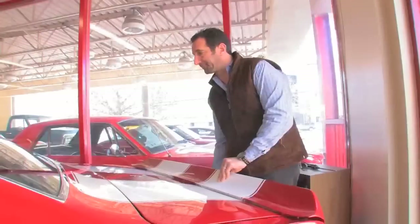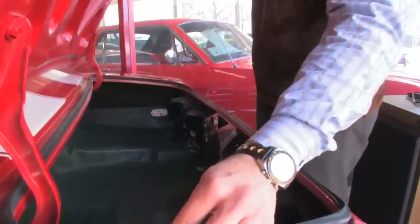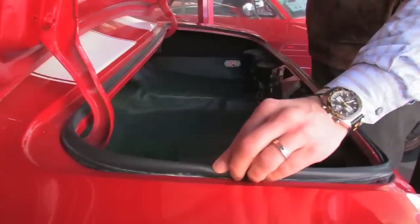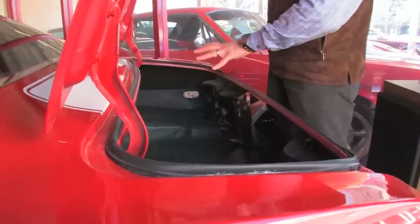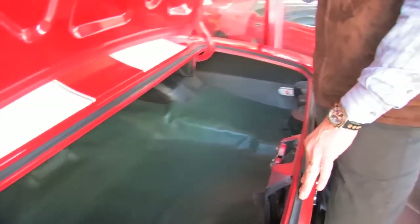Should we take a peek in the trunk for a second? This is nice — nice soft weather stripping all around the whole car. Nice trunk mat, it's been detailed. Kind of ready to go.